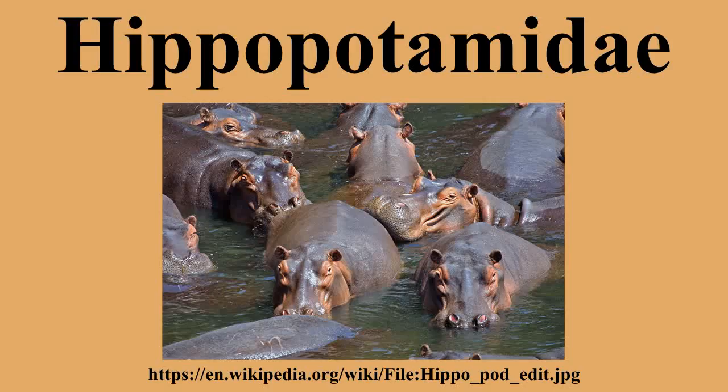Evolution. The Hippopotamids are descended from the anthracotheres, a family of semi-aquatic and terrestrial artiodactyls that appeared in the Eocene, and are thought to have resembled small and narrow-headed hippos. More specifically, the hippos split off from the anthracotheres some time during the Miocene. After the appearance of the true Hippopotamids, the anthracotheres went into a decline brought about by a combination of climatic change and competition with their descendants, until the last genus, Merycopotamus, died out in the early Pliocene of India.